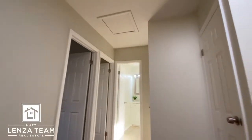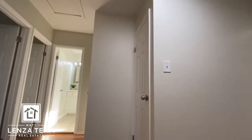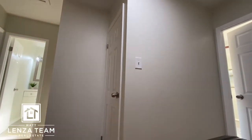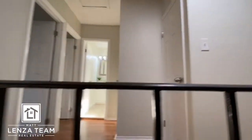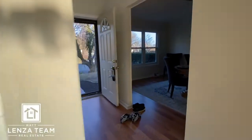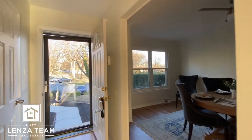Probably not a ton of finished space up there. But some people, if they wanted to, would almost reconfigure this and bring the laundry upstairs because you clearly have the space to do it — and then you don't have to trek down to the basement. All right, let's check the kitchen one more time and that's everything.